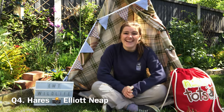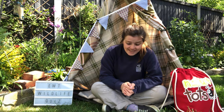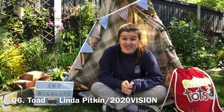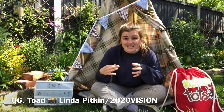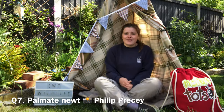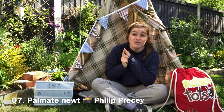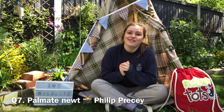Question four: what UK mammal boxes one another in the spring? It's, of course, our hares. Question five: what UK mammal has black and white stripes on their face? The badger. Question six: what amphibian produces long strings of double-stranded spawn? This is Mr Toad — a toad does this compared to frog spawn which comes in big clumps. Question seven: what male newt doesn't have a crest during the breeding season? There are three types of newt: palmate, great crested and smooth. Both great crested and smooth male newts get a crest during the breeding season, but palmate newts do not — so it's the palmate newt.